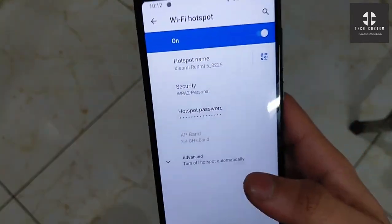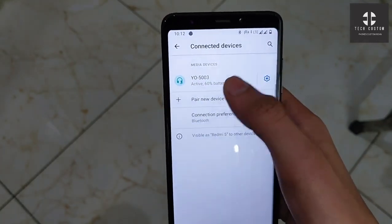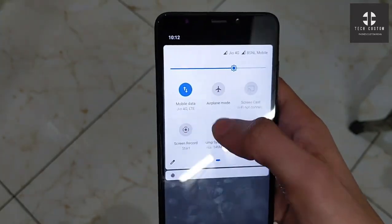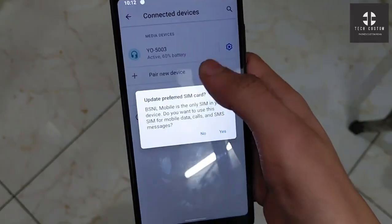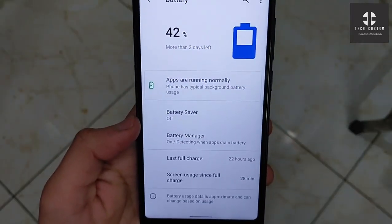I have already tested this ROM, so don't worry. Let's check Bluetooth also — here is the Bluetooth, you can see it is already connected. There is no battery icon available in the status bar for the Bluetooth device. Battery is at 60 percent.